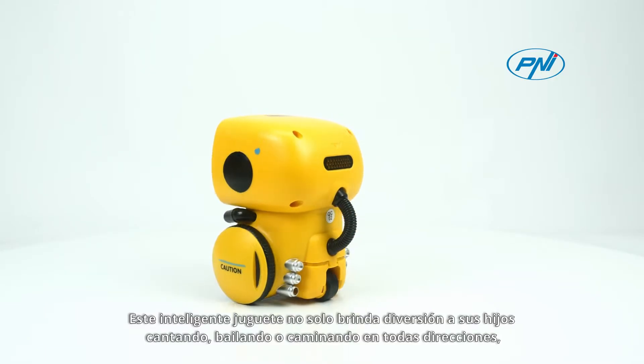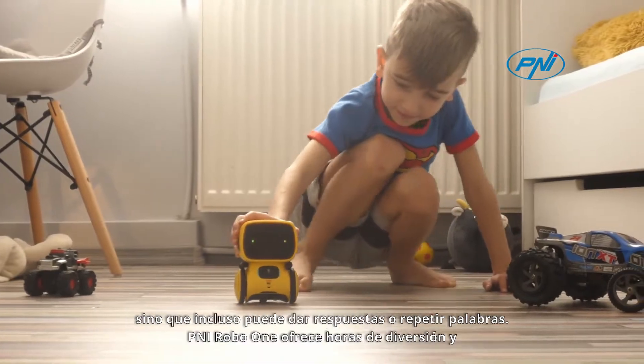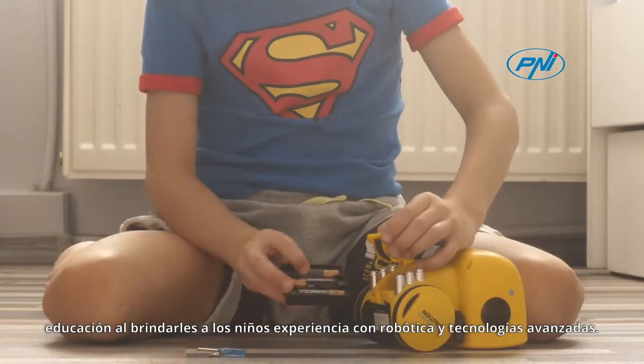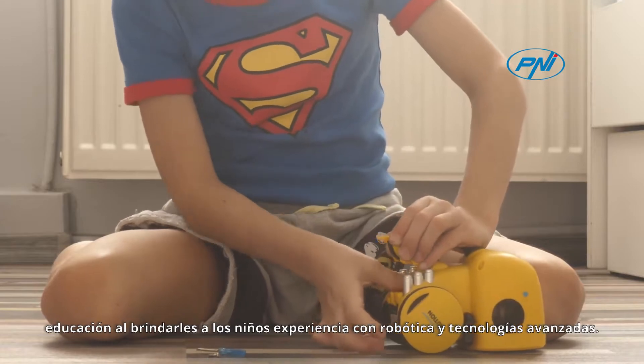This clever toy not only brings fun to your children by singing, dancing, or walking in all directions, but can even give answers or repeat words. Penny RoboOne offers hours of fun and education by bringing children experience with robotics and advanced technology.